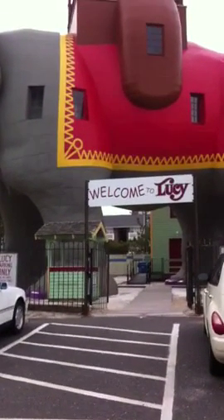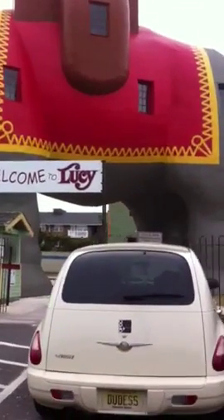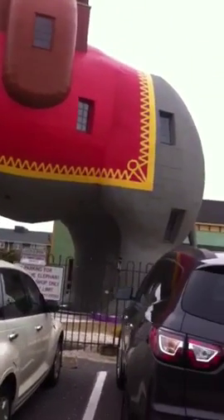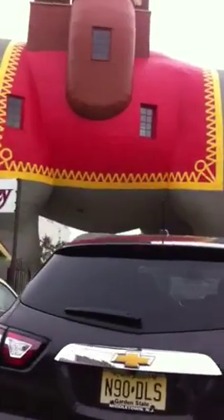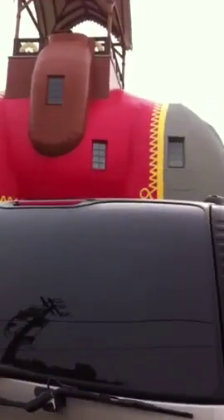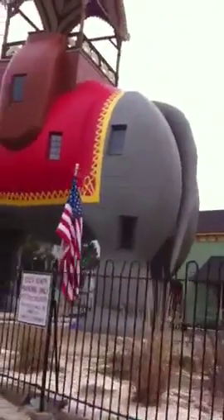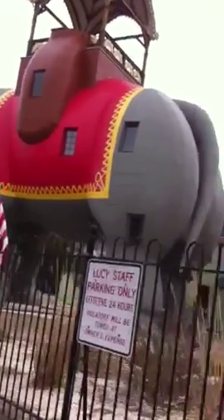You can go inside her beautiful structure, and in the back, in Lucy's butt, you have two windows to look out. As we go around and look at Lucy, which is absolutely beautiful, there's Lucy on a cold day — but it's a wonderful day.